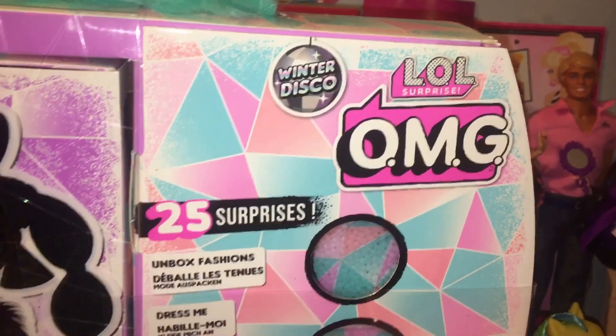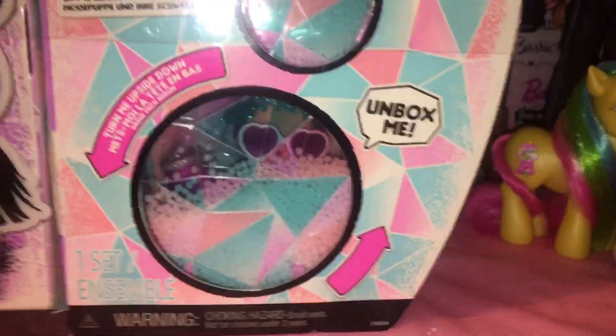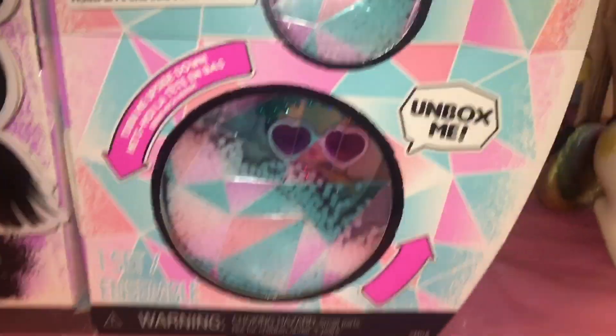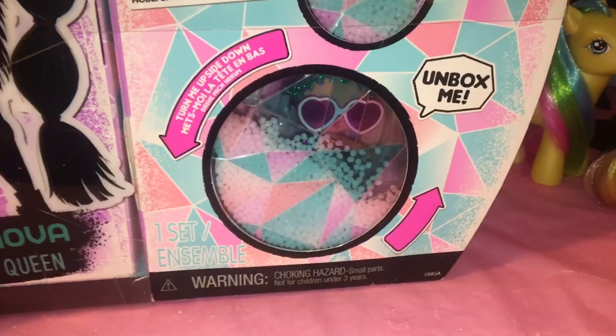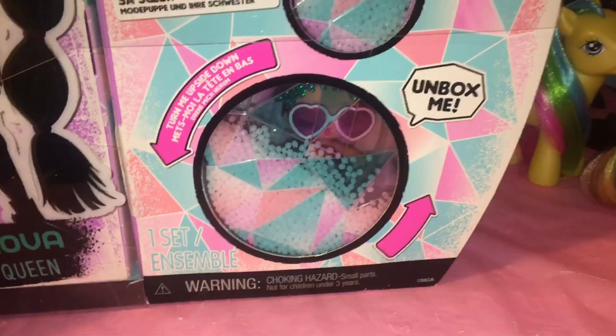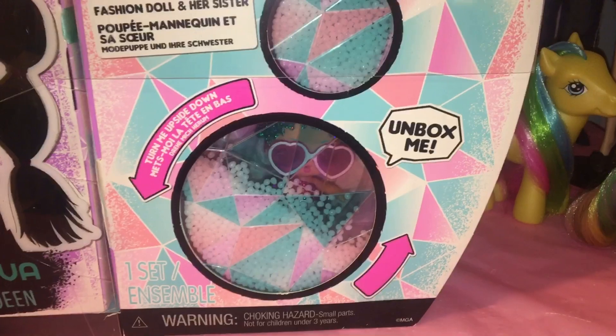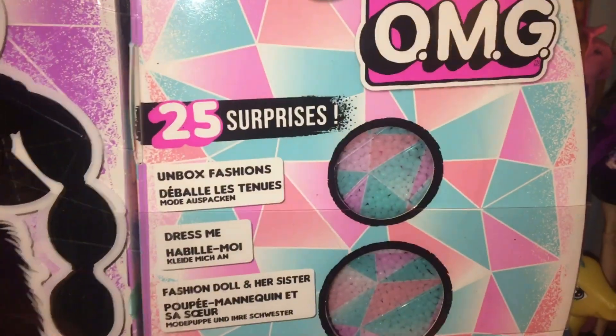Winter Disco LOL Surprise OMG — there's the box, which is very pastel-y and cute with a little furry handle. There's her little silhouette, and then 'Turn Me Upside Down' — there's like fake snow in there, and we get our little sister. I like the LOL babies; I think they're cute. I wouldn't collect them because they're really expensive — like $17.99 per doll — and I don't want to pay that much for a doll I can't even see. I would only want a select few of the line. 25 Surprises, Unboxed Fashions, Dress Me, Fashion Doll, and Her Sister. Package Becomes the Playset — Cosmic Nova and Cosmic Queen.